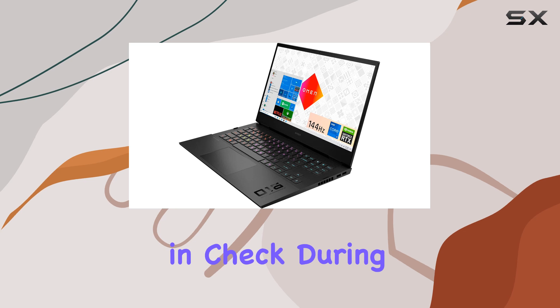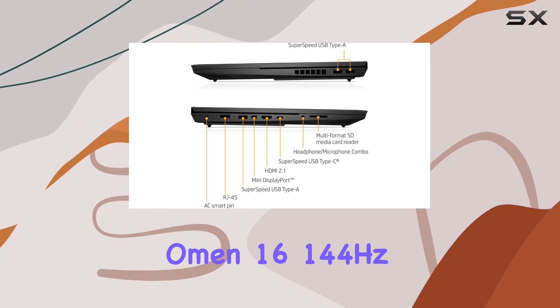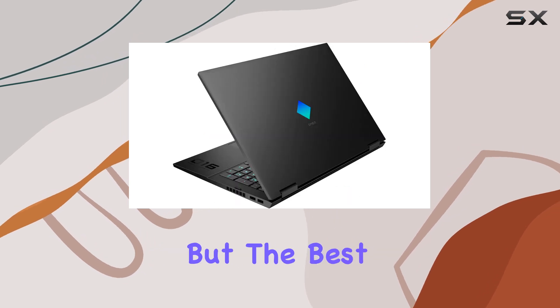And let's not forget the built-in IR thermal sensor, which helps keep temperatures in check during those intense gaming sessions. Wrapping it all up, the HP Omen 16 144Hz i7 3060 gaming laptop is a powerhouse machine tailor-made for gamers who demand nothing but the best.